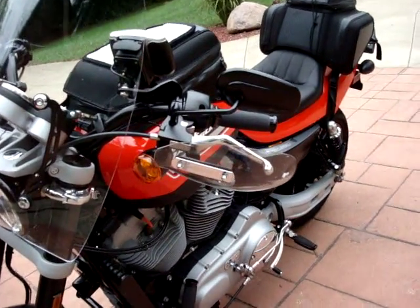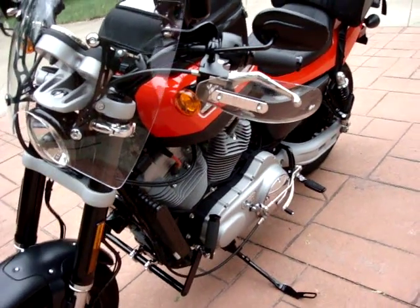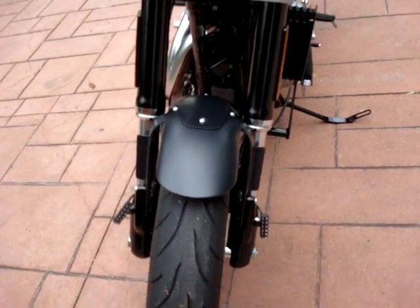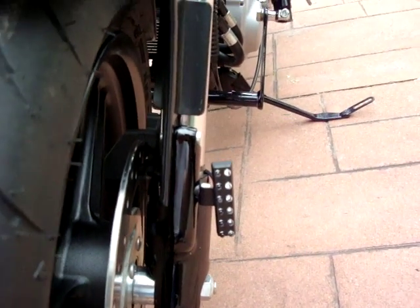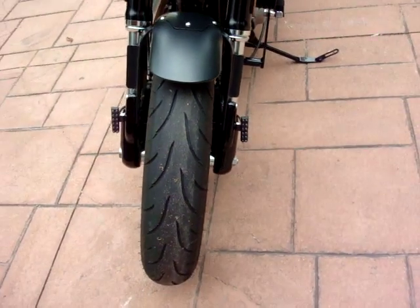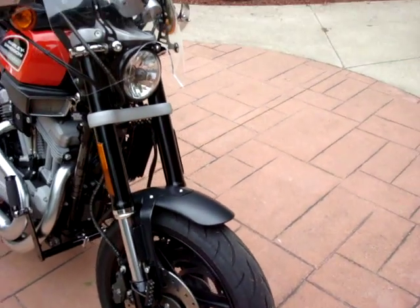I've got National Cycle hand guards that I put on both sides. In the front I've got Photon Blasters — you can see those here. They're very bright. I'll turn them on so you can see what they look like. They pulse. They're orange, they have a little controller, and it's good for visibility.